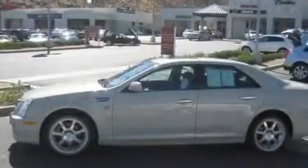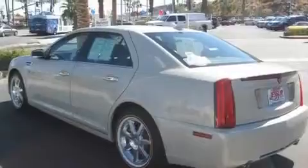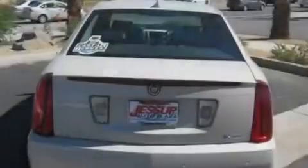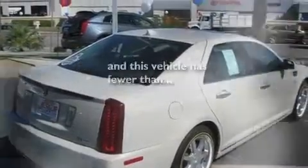Its top features include a sunroof, cruise control, a rear parking aid, leather seats, variable valve timing, an illuminated passenger-side vanity mirror, fog lamps, a low tire pressure indicator, and a remote start feature. This vehicle has fewer than 11,000 miles on the odometer.